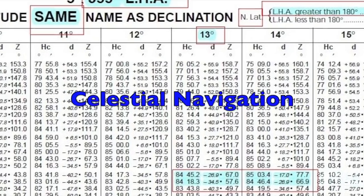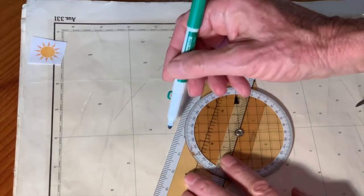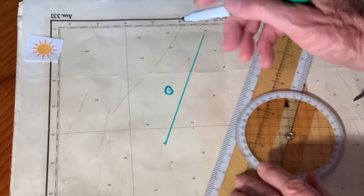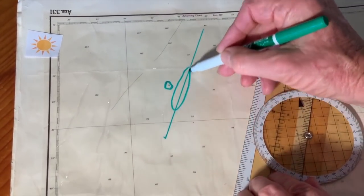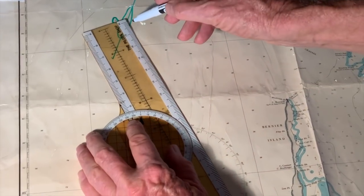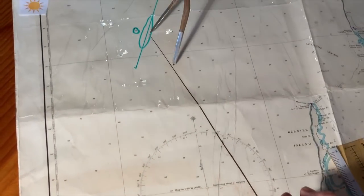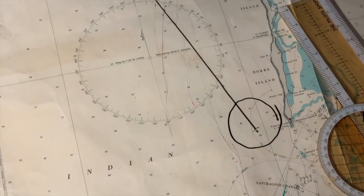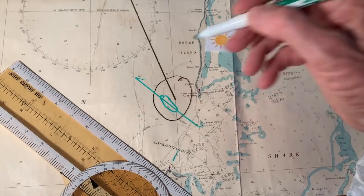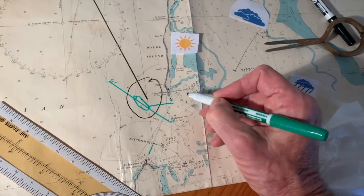I'll quickly explain how it works. From your assumed position, the sun sight gives a position line on the chart. After an evening sight, you have a long dark night when you just estimate your position from your course and distance sailed. By the morning your position accuracy would be about five miles, but the next sight should give a reasonable fix.